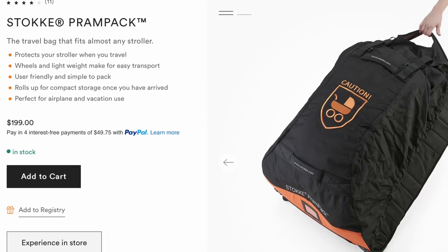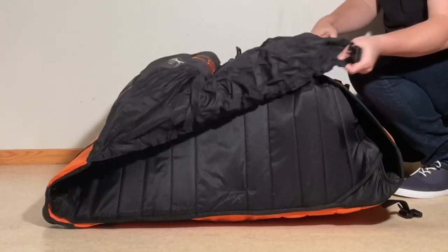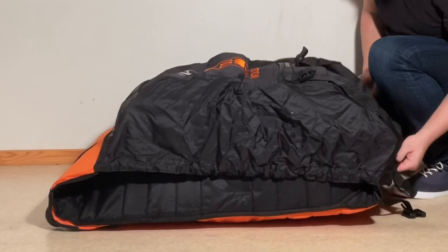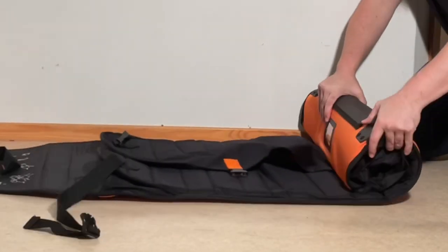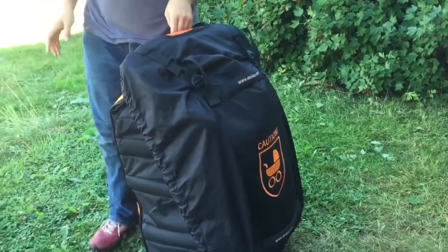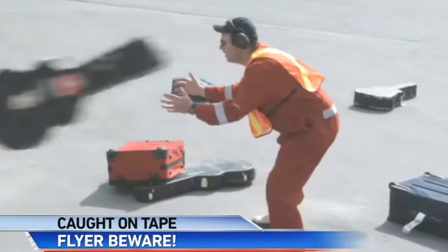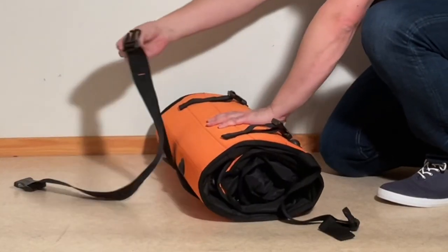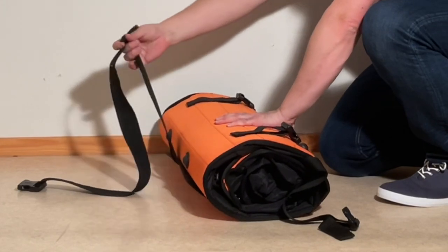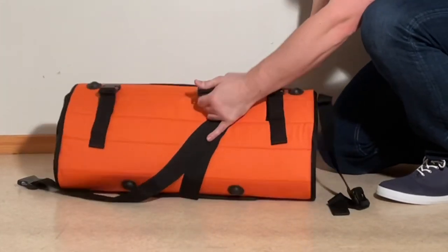At $200, the Prampak is definitely not the cheapest travel bag out there. And functionally, it takes a little more work to fit your stroller in correctly and adjust and buckle all the straps like a safety harness. But on the other hand, it does roll up for more compact storage when not in use, it can be wheeled around when loaded, and it will give you more peace of mind that your stroller will be safe in transit — because in comparison to most other travel bags out there, getting a Stokke Prampak is sort of like getting quality military surplus camping gear versus a cheap tent from Walmart.